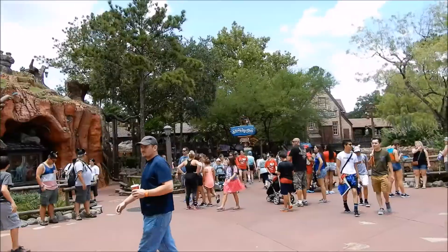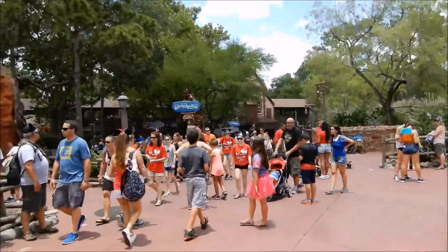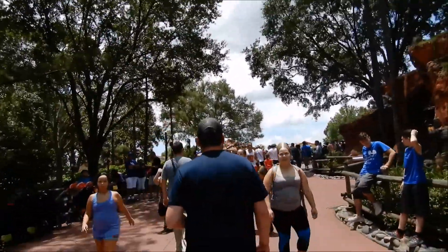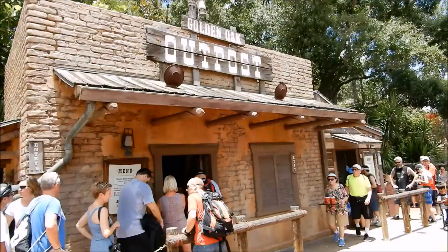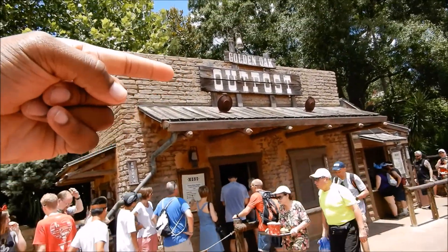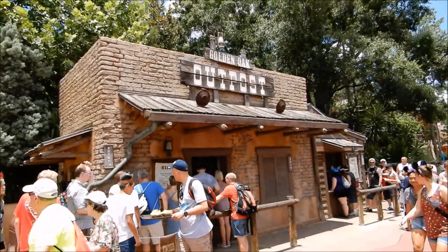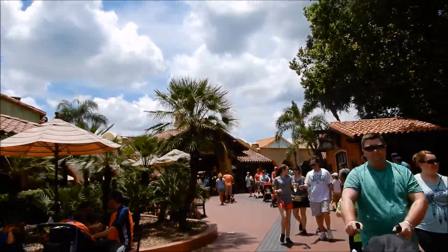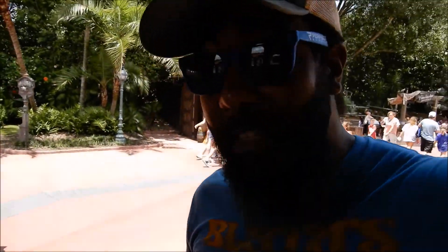Let's continue forward out of Tom Sawyer Island. You can see Splash Mountain right over that way, but we're gonna head towards Pirates of the Caribbean. Quick tip: try to eat at the Golden Oak Outpost if you can — it's right between Splash Mountain and Pirates. They have chicken breast and nuggets for ten dollars, which is actually really good, and they give you decent-sized portions of chicken nuggets, fries, and a drink. Pretty full for ten dollars — it's actually really good.